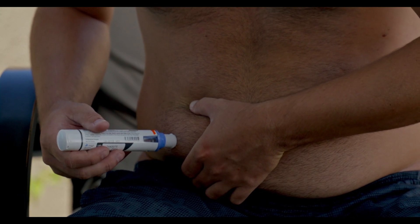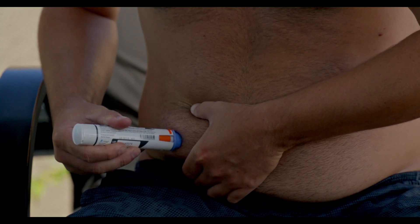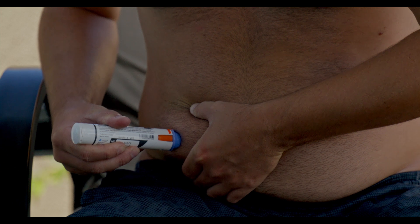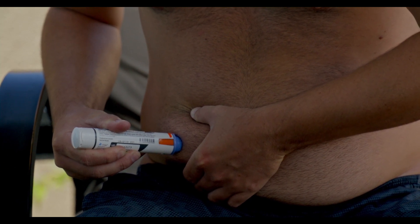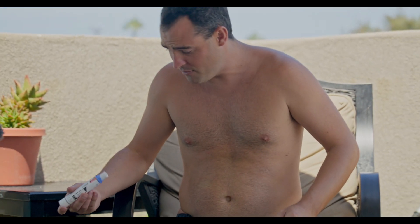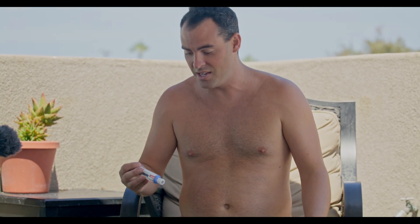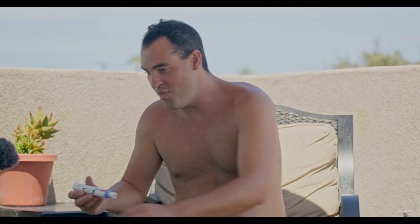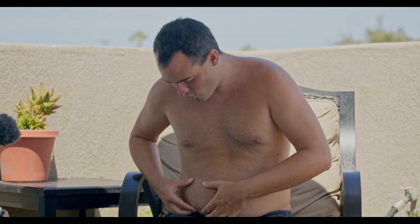Something new. Three, two, one. That's it. I didn't even feel it. Wow. That is definitely a game changer. There's no blood. I didn't even feel the injection.